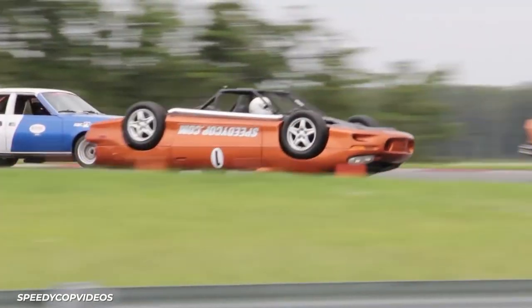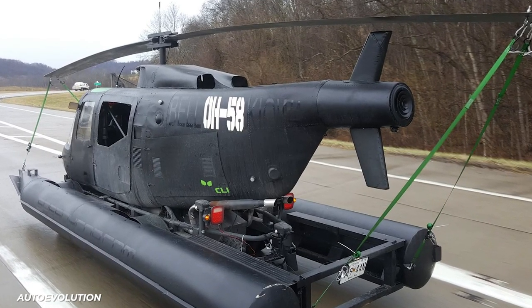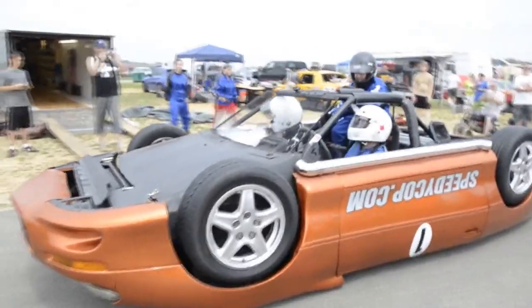Known as Speedy Cop on YouTube, they have since been responsible for the spirit of Lemons airplane car, speedy copter, an amphibious race car made from a helicopter, and the trippy-tippy hippie van.